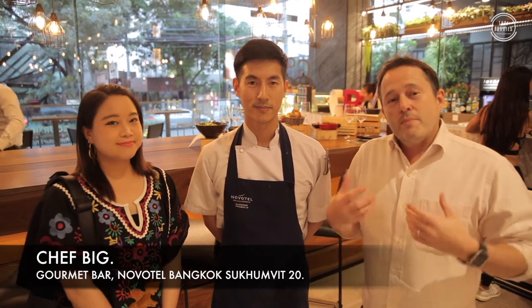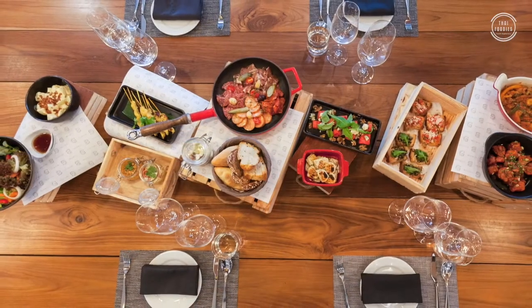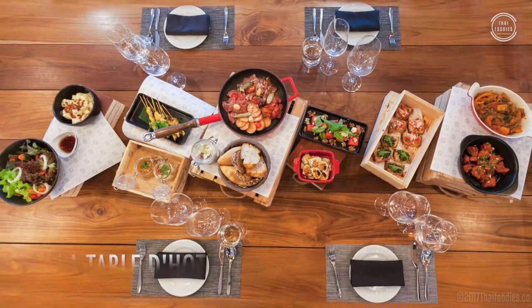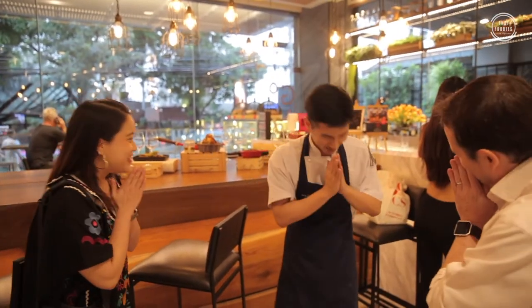We're here with Chef Vic right now at Novotel on 20, and he's going to take us through the menu and some of the inspirations behind the all-you-can-eat tapas free-flow offer they have here. Can you tell us a little bit about it? For the menu today, we call it the new style of Tapas del Hode. We serve tapas with free-flow wine — all the tapas you can eat. We have dishes from all different travel places. Thank you very much, Chef.